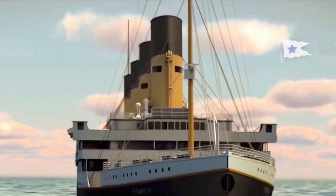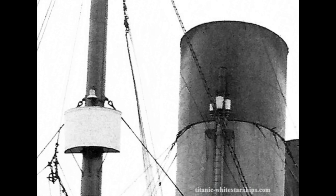Interestingly, Titanic II will have a higher bridge than the original Titanic. The superstructure has been raised by 1.3 meters. This will give the captain and officers a better view over the bow of the ship. This also does away with the requirement on board the original RMS Titanic for lookouts in a crow's nest.